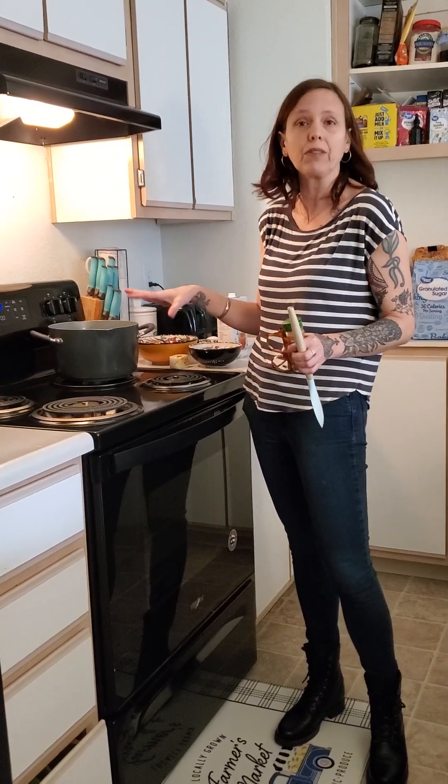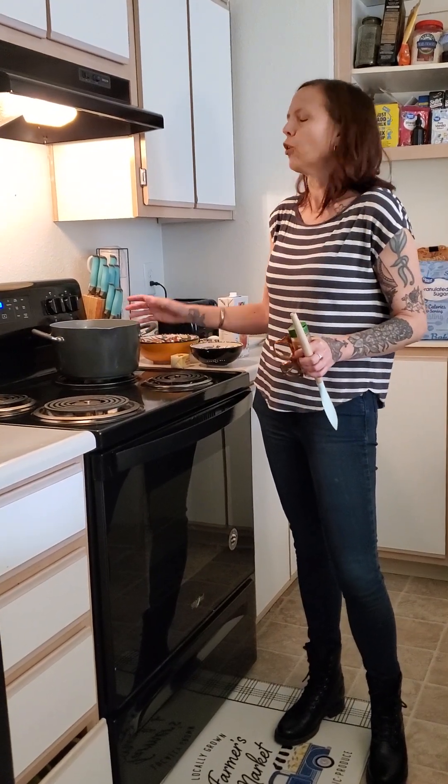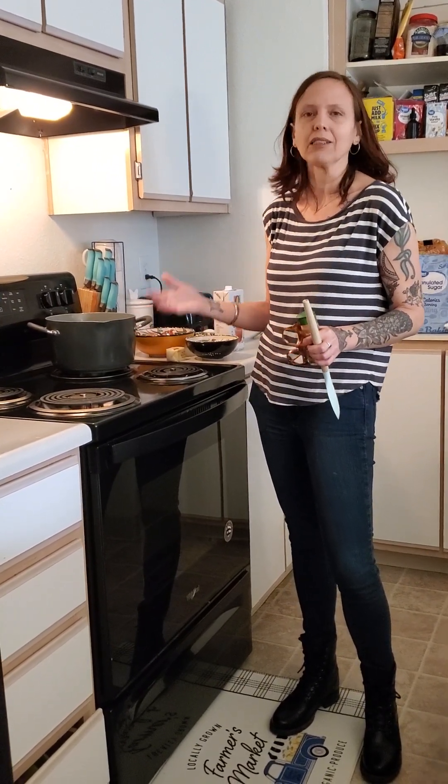I don't know how much the Vogel ancestors would have prepared goulash in their home at the Black Sea, because from what I understand, Germans from Russia didn't grow and farm a lot of the ingredients needed for goulash, but it became an American dish because of that history.